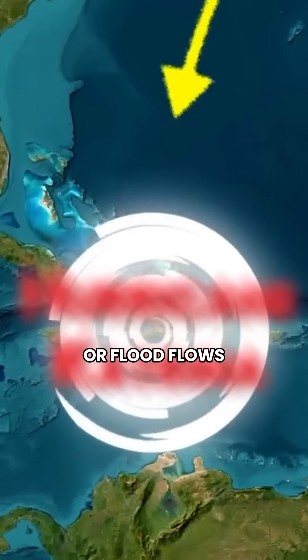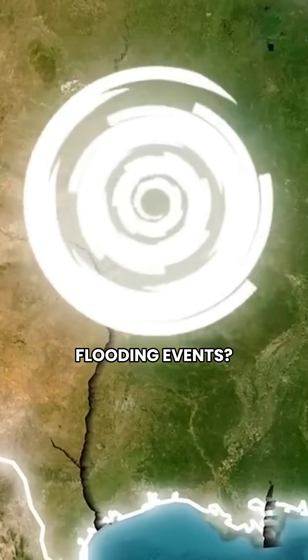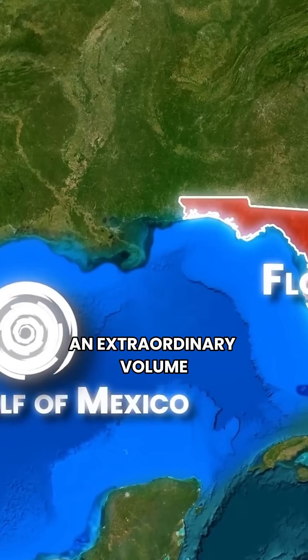Do you know what the highest amount of water flowing, or flood flows, there was during Hurricane Katrina or other modern flooding events? Well, that's a little different because with Katrina you've got a storm surge, and it's going to be an extraordinary volume of water being pushed ashore by the high-pressure storms.